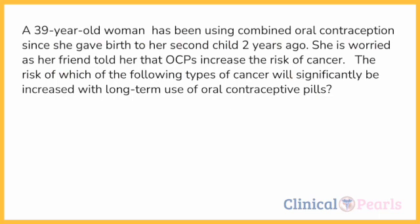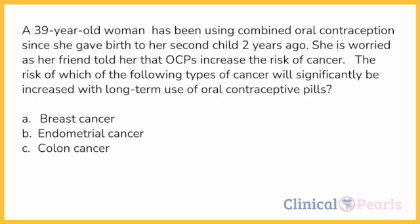In the actual exam, it could be presented as a case like: A 39-year-old woman has been using combined oral contraception since she gave birth to her second child two years ago. She's worried as her friend told her that OCPs increase the risk of cancer. The risk of which of the following types of cancer will significantly be increased with long-term use of oral contraceptive pills? A) breast cancer, B) endometrial cancer, C) colon cancer, D) cervical cancer, or E) ovarian cancer.